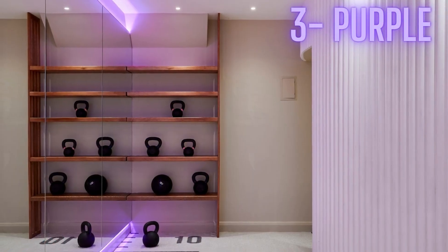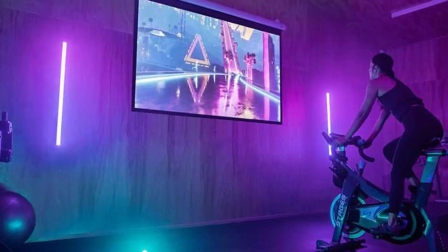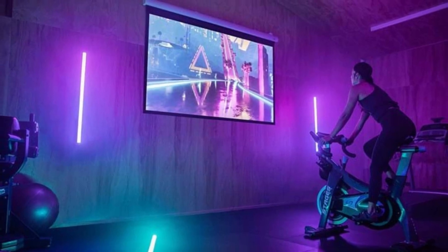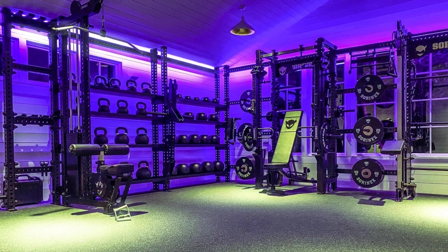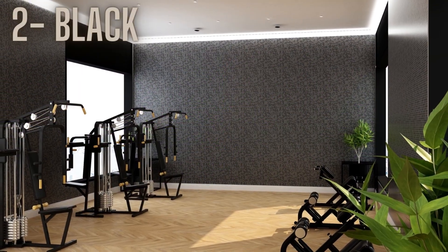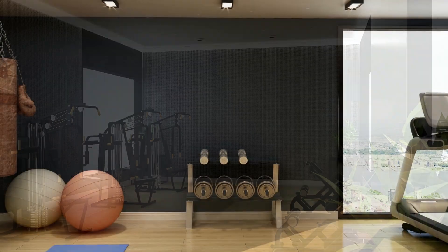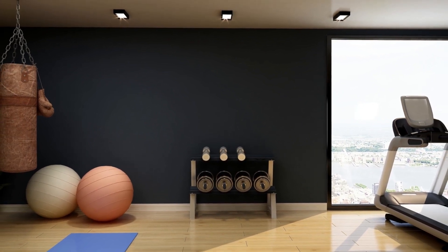Number 3: Purple. Purple is a luxurious and sophisticated color that can add a touch of elegance to a gym space. Its many shades add a hint of regality and also induce a state of restfulness. Number 2: Black. Black is a sleek and modern color that can add sophistication to a gym and will let you concentrate more on your exercises.